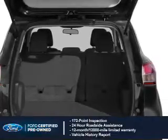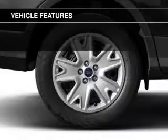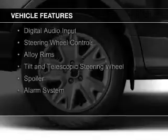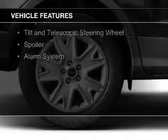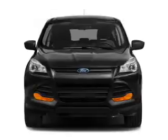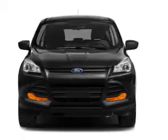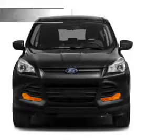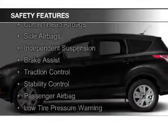Plus 7-year, 100,000-mile powertrain limited warranty coverage. The features include a turbocharger, internet connectivity, Ford Sync voice activation, Sirius XM satellite radio, digital audio input, steering wheel controls, alloy rims, a tilt and telescopic steering wheel, a spoiler, and an alarm system.